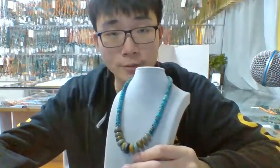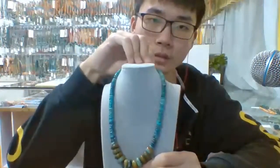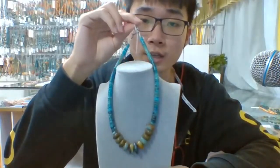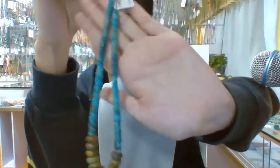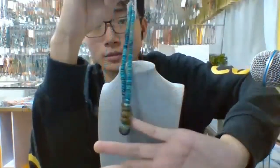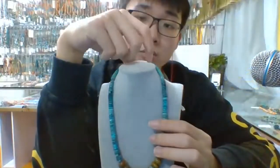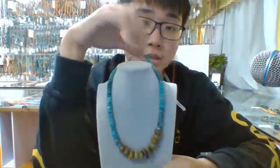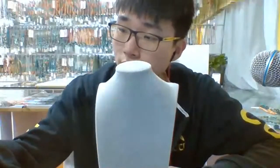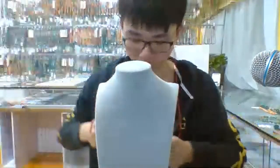How do you like this one? Natural turquoise roundel beads necklace, very high quality. Each strand will be unique — the only one in the world. Let me give you an introduction of the next one in a different material.